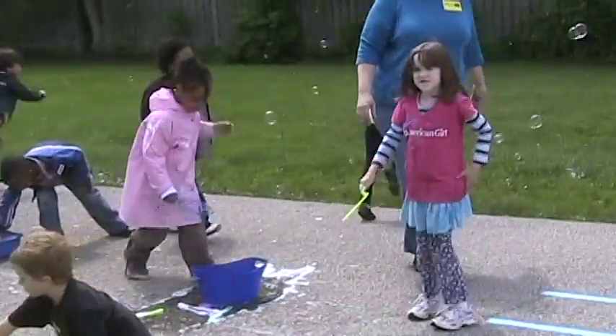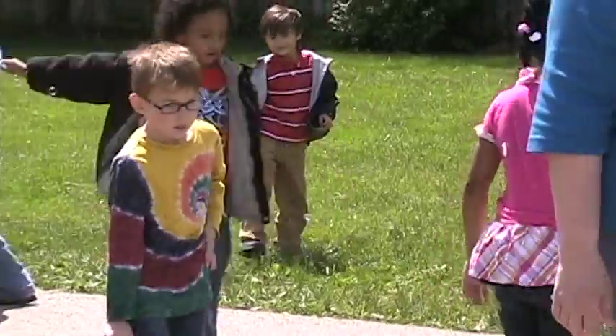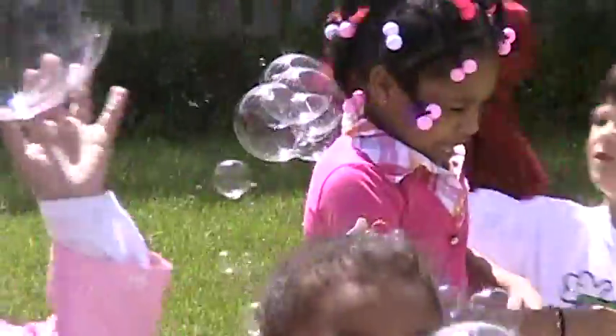We've also got bubbles to clear up misconceptions about the shapes that bubbles come in. Kindergarteners often think that bubbles come in squares and triangles because of the shapes of the wand, but they really don't. They all come in circles.